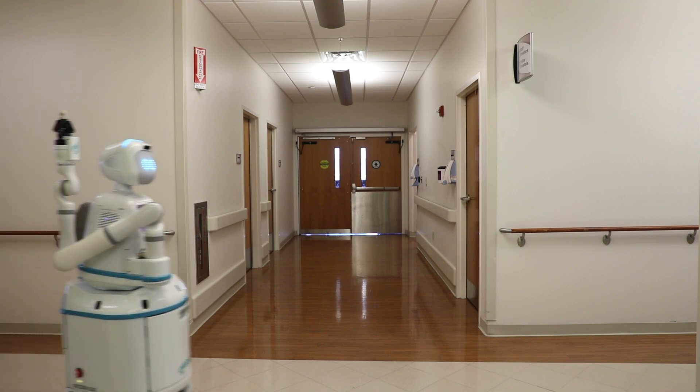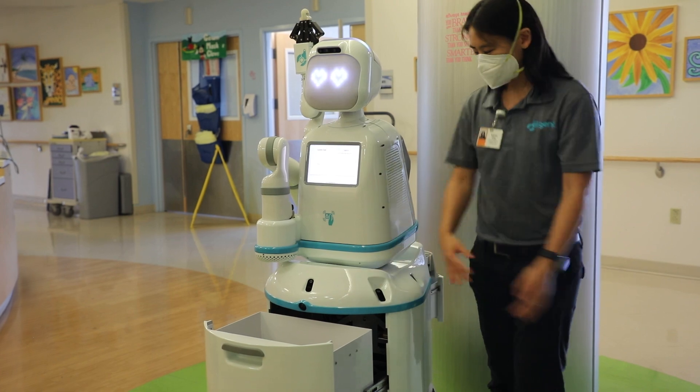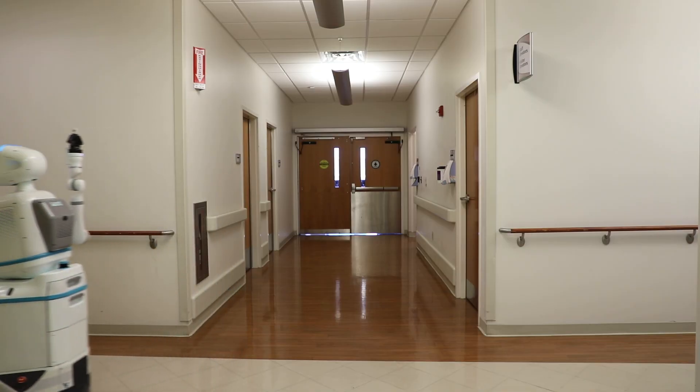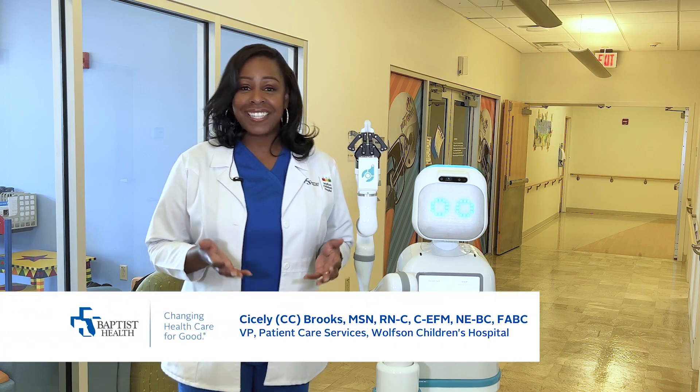Artificial intelligence, combined with robotic process automation in a tool like Moxie, provides a way to improve hospital functions, giving our team members time back in their day to be working where they are needed most.